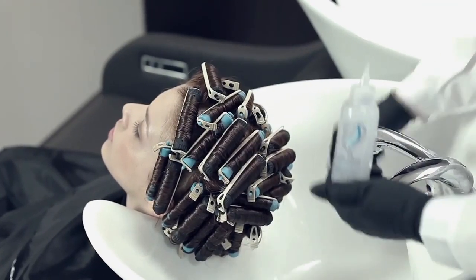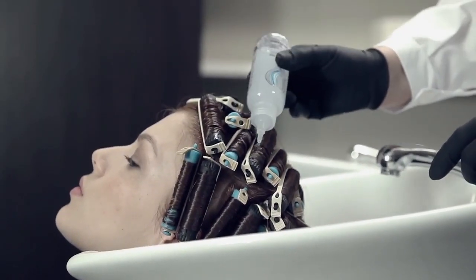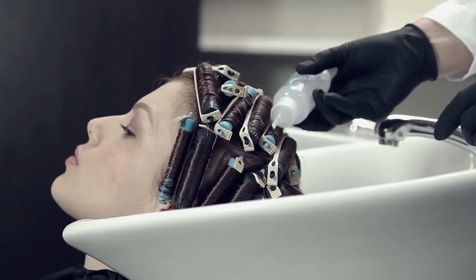Then I repeat the process, applying bond blocker directly to the curls. Lathering, then leaving to act for five minutes.